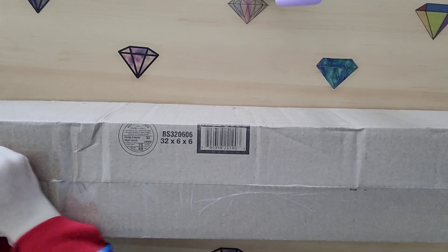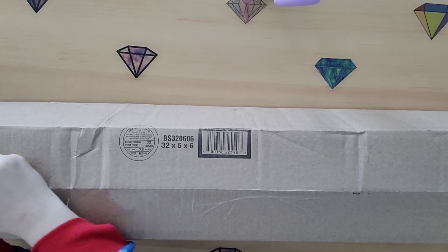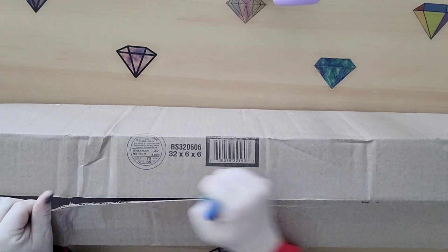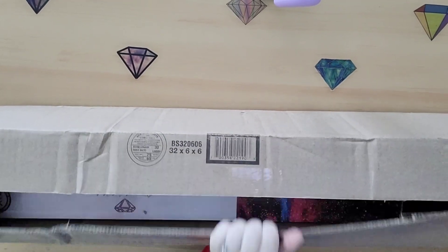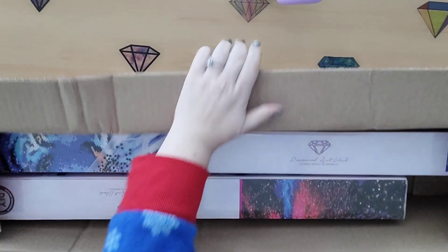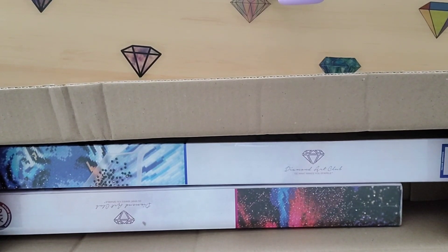I have a Diamond Art Club box here. This was ordered for me by a subscriber who wanted to remain anonymous, but I have to say thank you again because it really does mean the world to me. It was ordered on the Black Friday sale and it literally just got here two days ago, which is insane — but you have to think about how many orders they got on Black Friday, so you kind of have to give them a break.